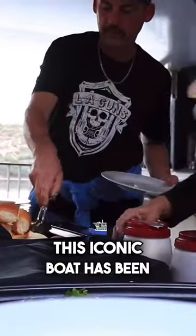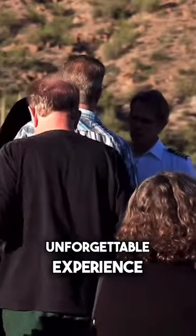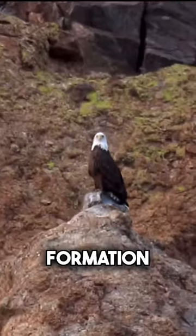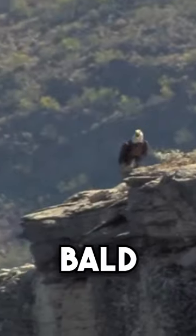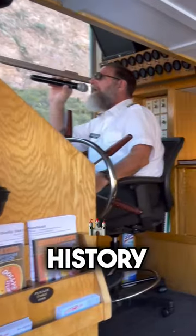This iconic boat has been a fixture on the lake since 1925, offering visitors an unforgettable experience. As you cruise, you'll be surrounded by stunning desert scenery and majestic rock formations. Keep an eye out for local wildlife such as bighorn sheep, bald eagles, and coyotes.